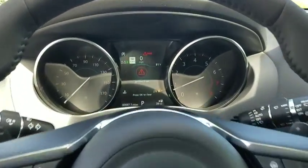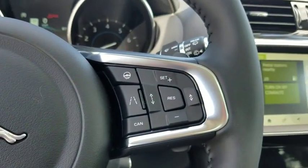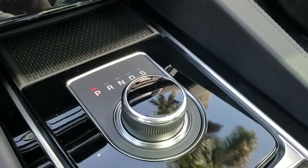Electronic stability control, power windows, compass, security system, trip computer, rear window defroster, remote keyless entry, overhead console, panic alarm.